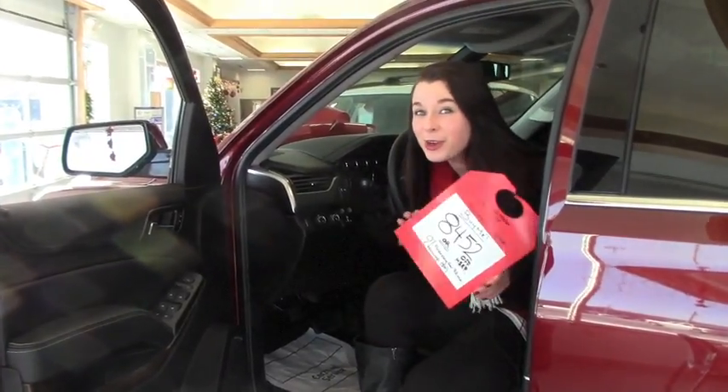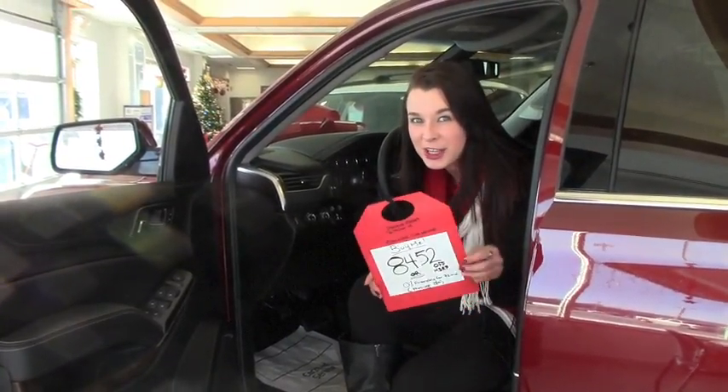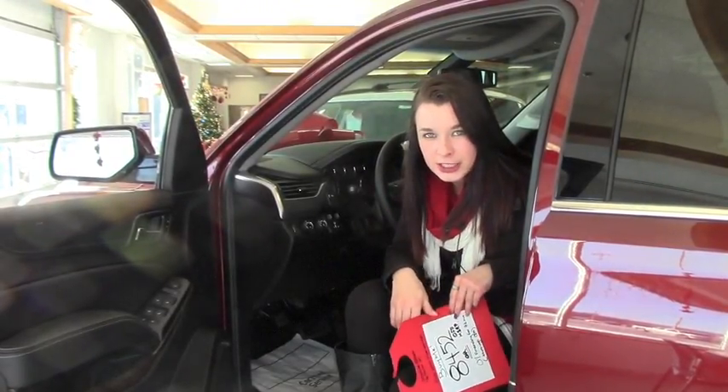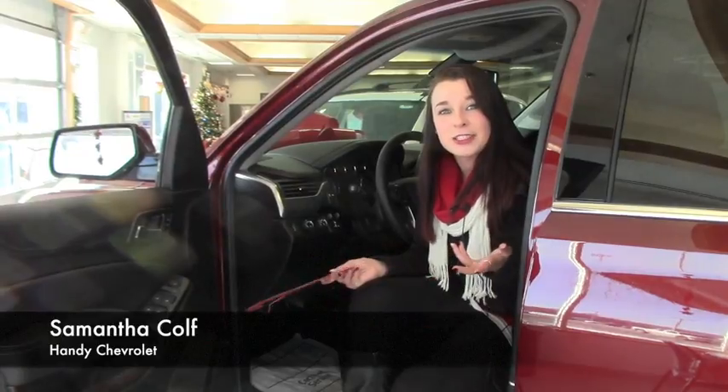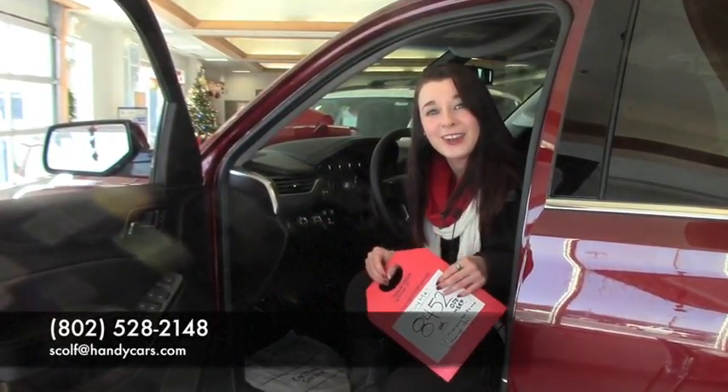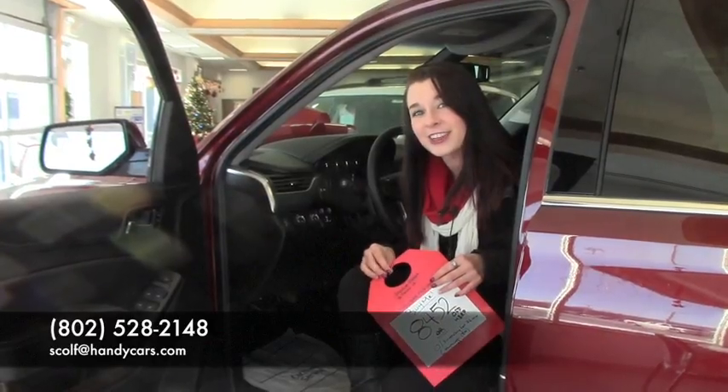So if this is something you're looking for and you want to get a smoking deal before the year is up, come on in, check this out, making sure it's everything that you're looking for. We'll make it a deal that you can't refuse. My name is Sam, give me a call at 802-528-2148, or you can email me at scolf@handycars.com. Thanks.